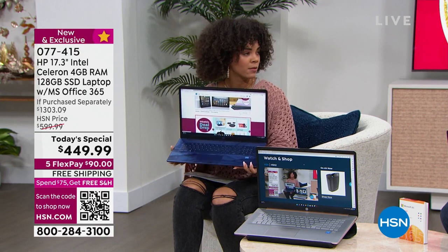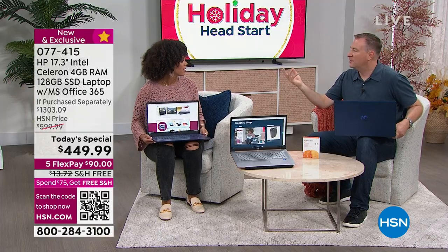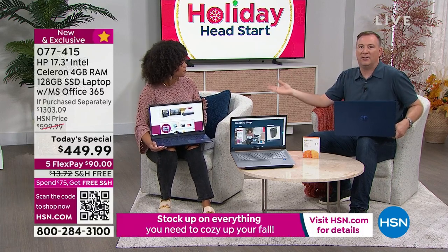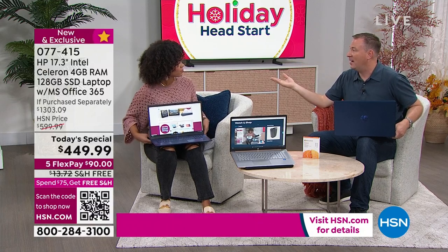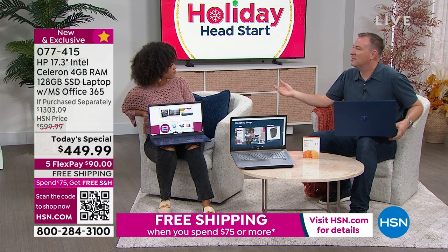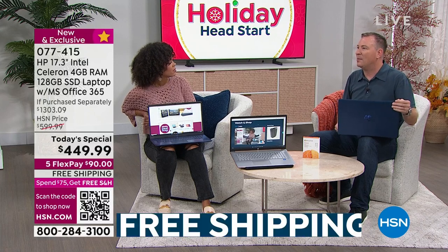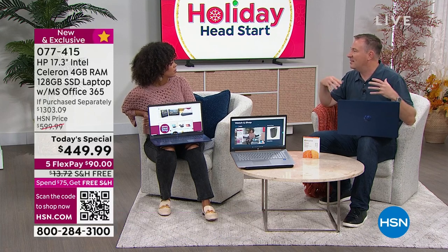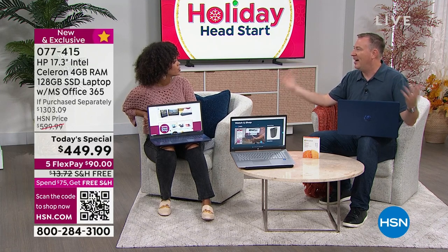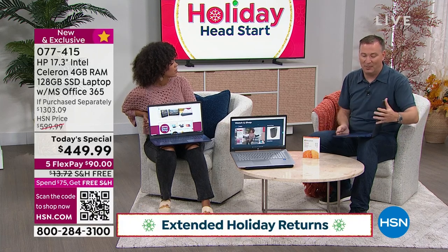They also answer all the how-to questions — like how to transfer files from your old computer to the new one, or how to download apps like Instagram or TikTok. It's not just tech support, they really teach you how to use it. And typically, extended warranties sound fantastic until you see the cost. I was blown away that we were doing all this at this price.